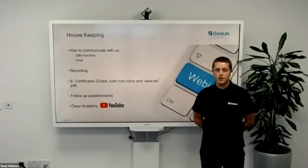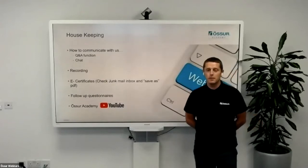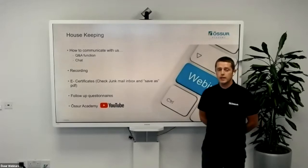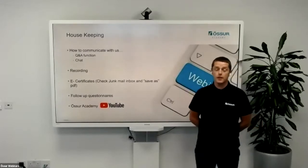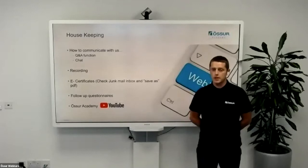You will receive an e-certificate for attendance — it's got pretty good at this, but it might go into your junk folder, so please do save it as a PDF. We'll also send out some follow-up questionnaires and feedback forms, so please do take the time to fill them in on any topics you'd like us to explore and how you feel we may be able to improve these sessions.